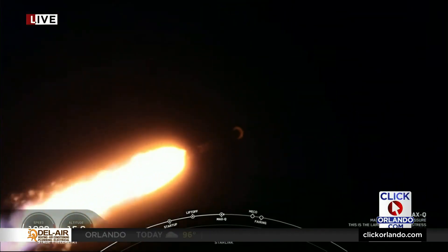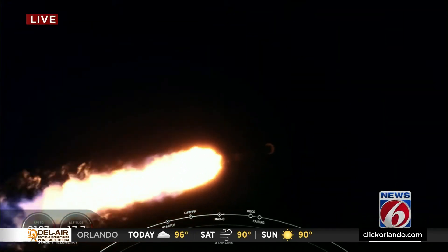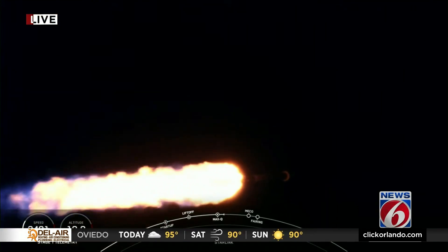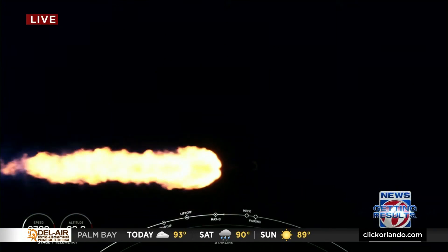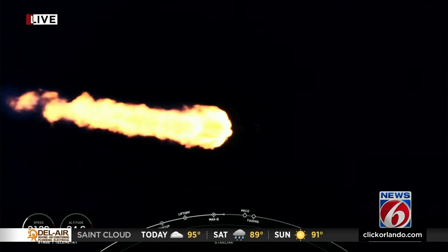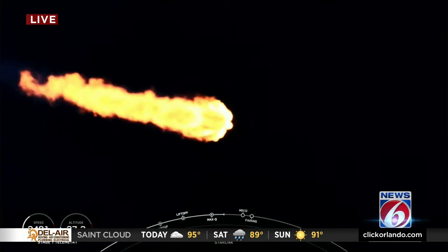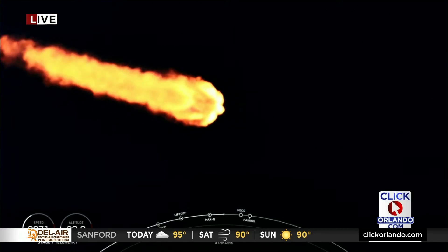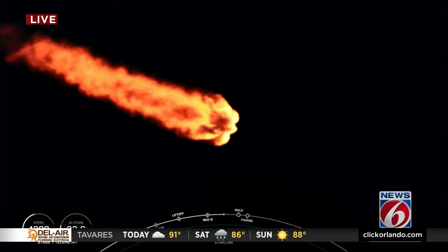Coming up is a quick series of events in rapid succession. First, MECO or main engine cutoff — this is where the nine Merlin engines on the first stage shut off to slow the vehicle down in preparation for stage separation, where the first stage separates from the second stage. As the first stage starts to make its way back to Earth for landing, the second stage continues its journey with SES-1, or second engine start one, where the single Merlin vacuum engine lights up and propels the second stage along with the Starlink satellites into orbit.